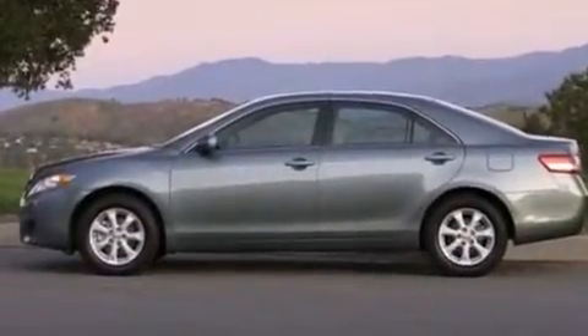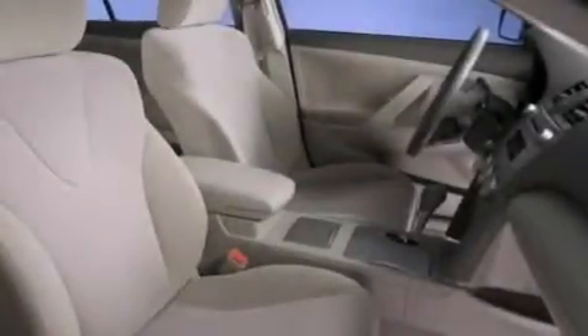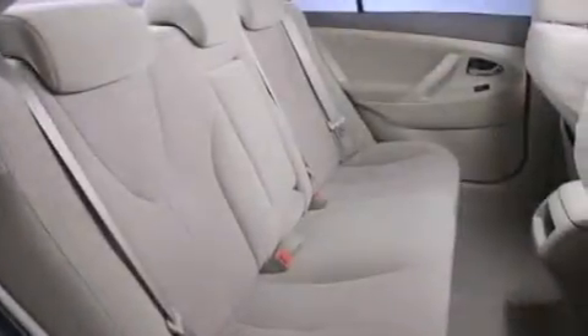Its top features include an iPod-ready stereo system so you can take your music with you, XM satellite radio, aluminum wheels, and traction control and stability control systems.